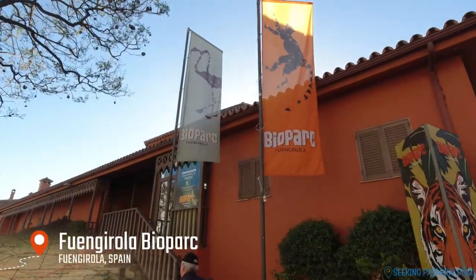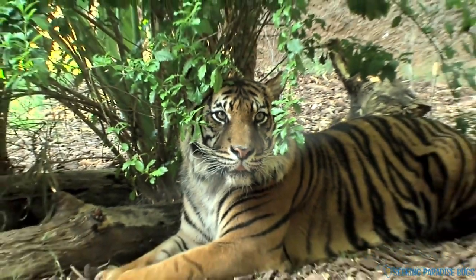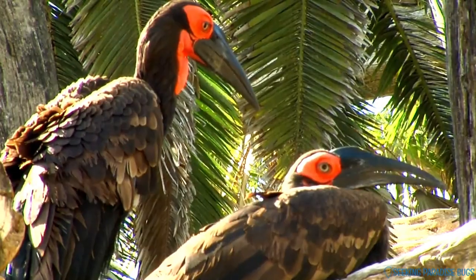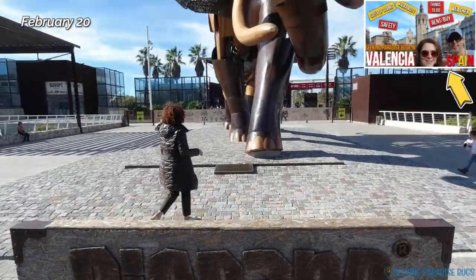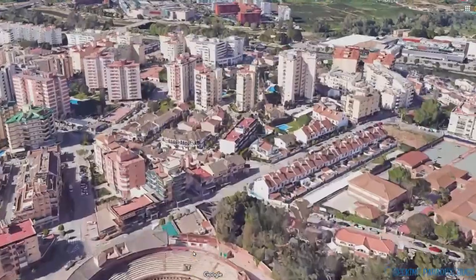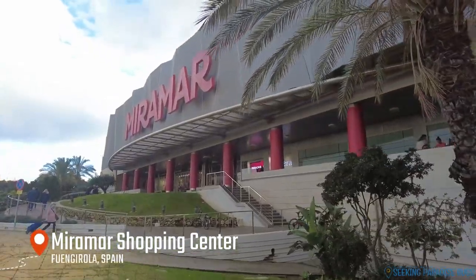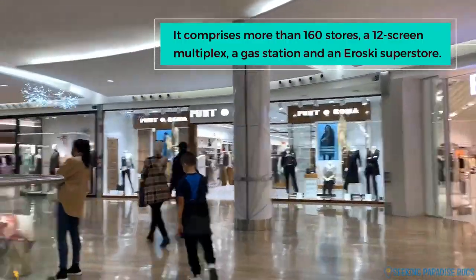The Fuengirola Biopark is a unique zoo immersion experience that lets you travel through the living conditions of more than 130 animal species. We didn't get to visit this biopark, but we did go to the one in Valencia a few years ago — definitely worth a visit. Miramar shopping center is not too far from there; it's a huge mall with over 160 shops, bars, restaurants, a cinema, and a kids' play park.